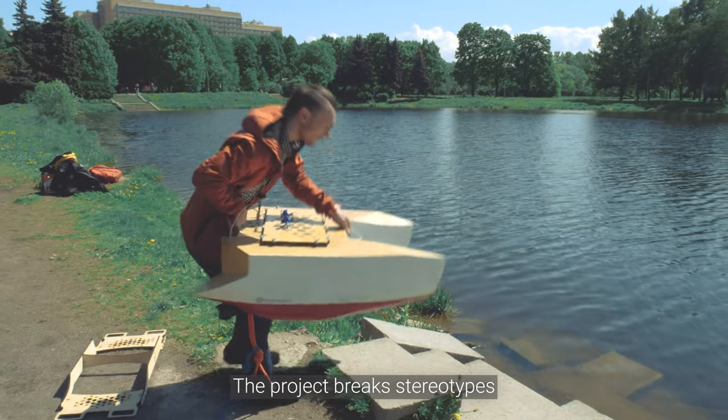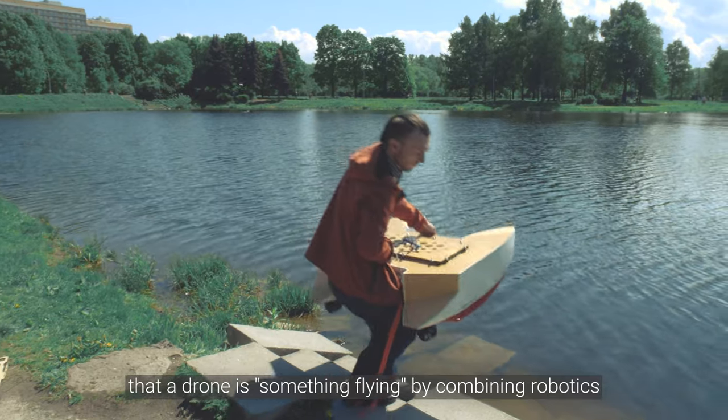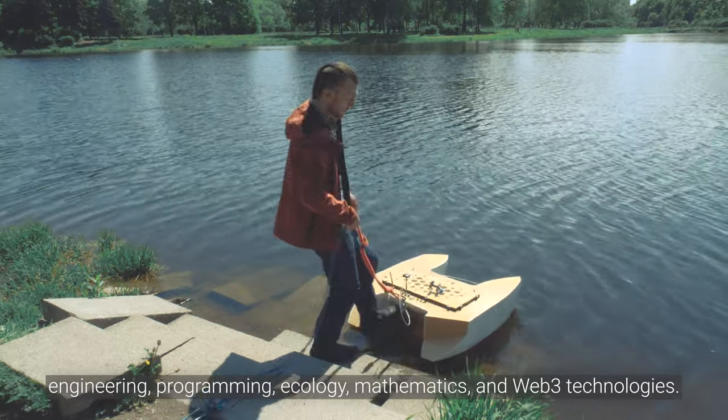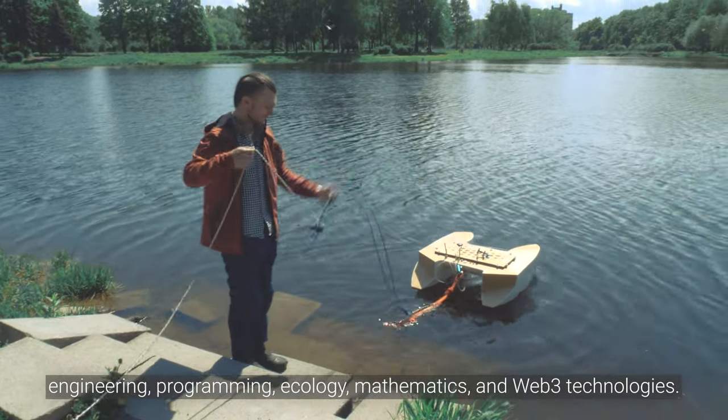The project breaks stereotypes that a drone is something flying, by combining robotics, engineering, programming, ecology, mathematics, and PEP3 technologies.